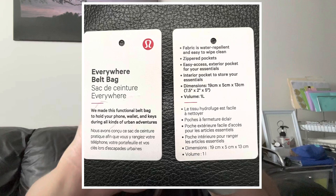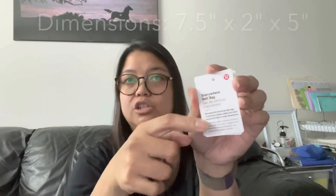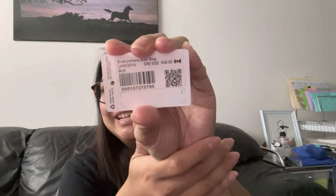I keep the tags in the little pockets so I have reference in the future — and right now that's come in handy. So this is the tag that came with it. It says 'Everywhere Belt Bag — we made this functional belt bag to hold your phone, wallet, and keys during all kinds of urban adventures.' I bought it for $38 back then when it wasn't popular or viral. At the moment they're selling it for $44 Canadian.